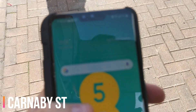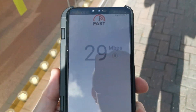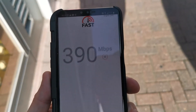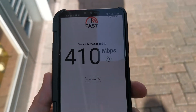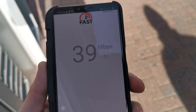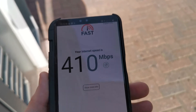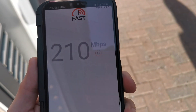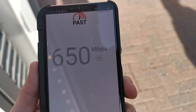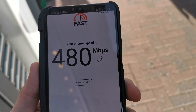Here I have the device I'm testing on. As you can see, I'm getting full 5G signal, so let's do a speed test. 410. Another 410. 480.